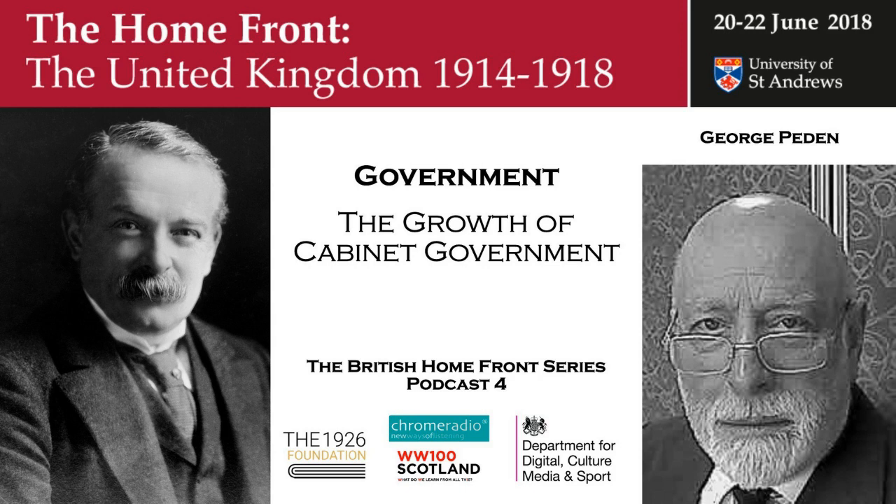I'm George Peden, Emeritus Professor of History at Stirling University. My particular interest is where history and economics meet, and I'm also interested where politics meets economics.